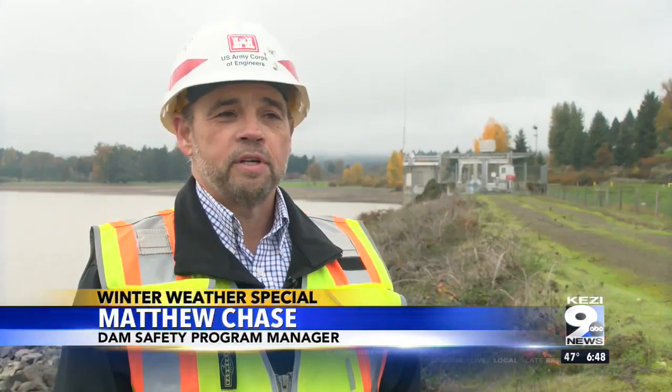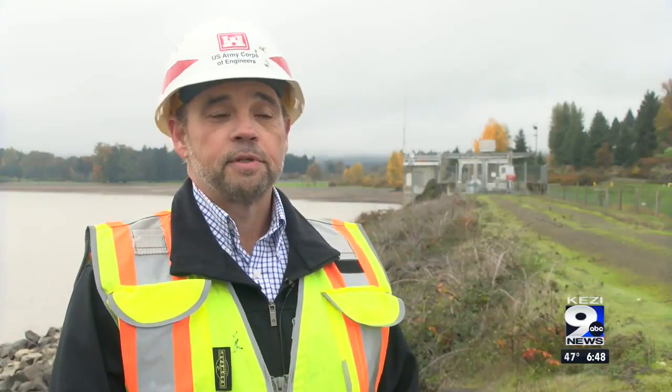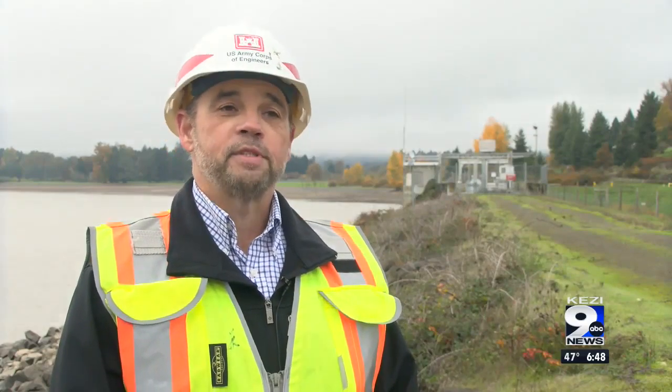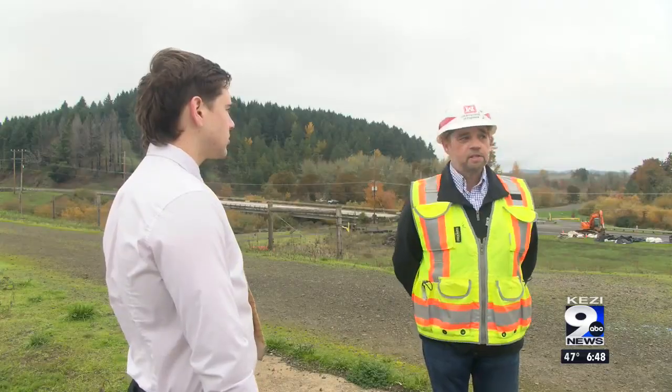My name is Matthew Chase. I am the Dam Safety Program Manager for the Portland District U.S. Army Corps of Engineers. I have been with the Portland District for 12 years, and I've been in this current position for a year. I started off by immediately asking Matt about the earthquake concern.